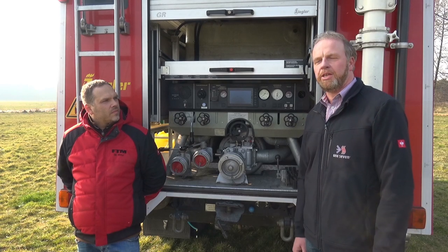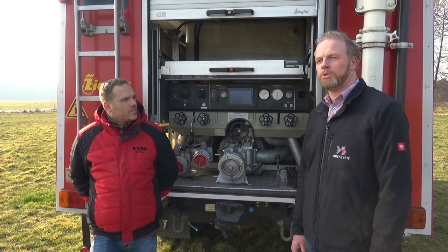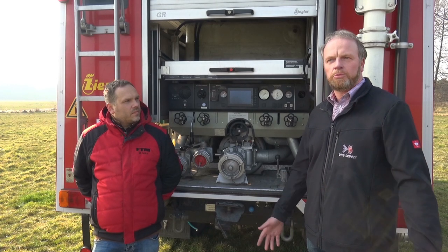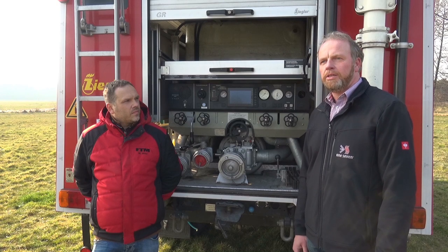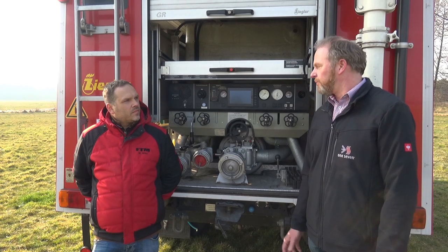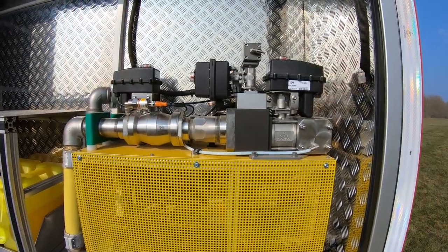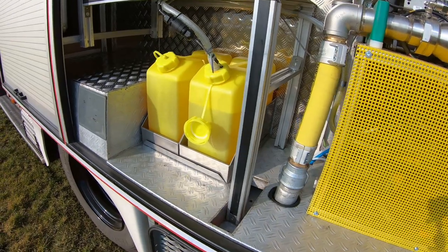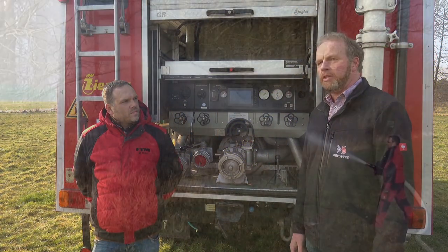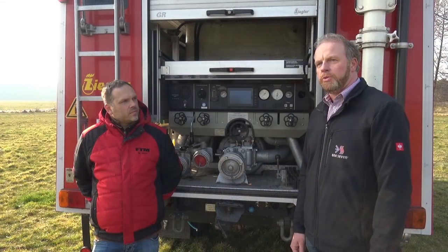Das Druckluftschaum-System haben wir nicht erfunden – das wurde in Deutschland erfunden, schon in den 1930er Jahren. Wir stellen Druckluftschaum-Systeme her, sowohl für den mobilen als auch für den stationären Brandschutz. Das Fahrzeug ist jetzt ausgerüstet mit einer Anlage, die sich 2700-010B nennt – mit der pro Minute 2700 Liter Druckluftschaum erzeugt werden können.